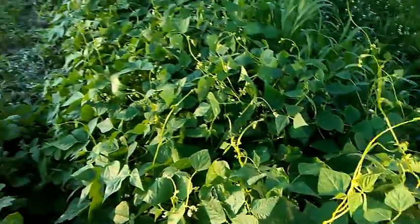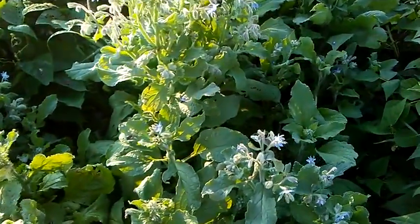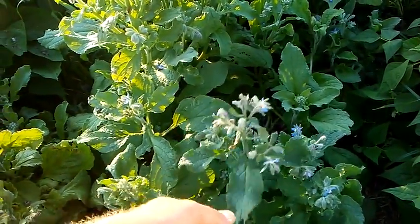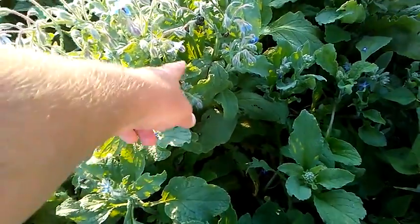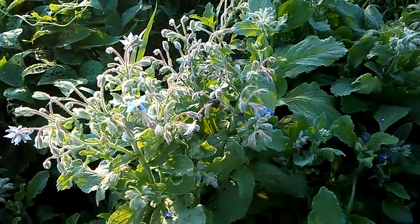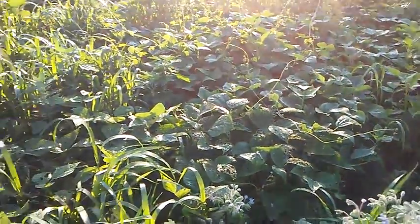This stuff is borage — I've never grown it before. I don't quite remember why I grew it this year, but it's an herb and these blossoms are supposed to attract bees. It is attracting those Japanese beetles though, so I need to remember to knock them off of there.